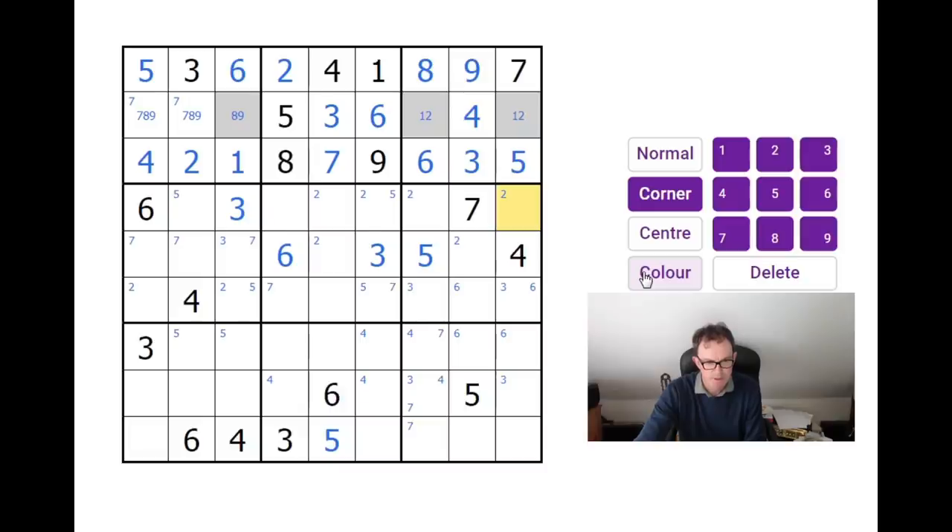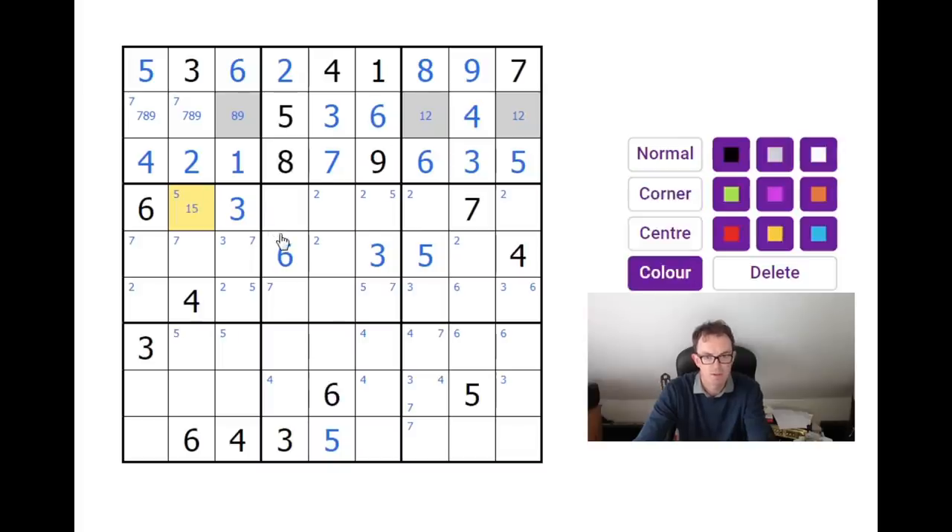This square here cannot be a seven, eight, or nine — if it is, it rules out this square by normal rules and also these two by knight's moves. So if I put a seven in here, none of these squares can be seven; same for eight, same for nine. This square is more restricted than it first looks — it can be a one or a five. It can't be two, three, four, six, seven, eight, or nine. So that is a pair on one and five.